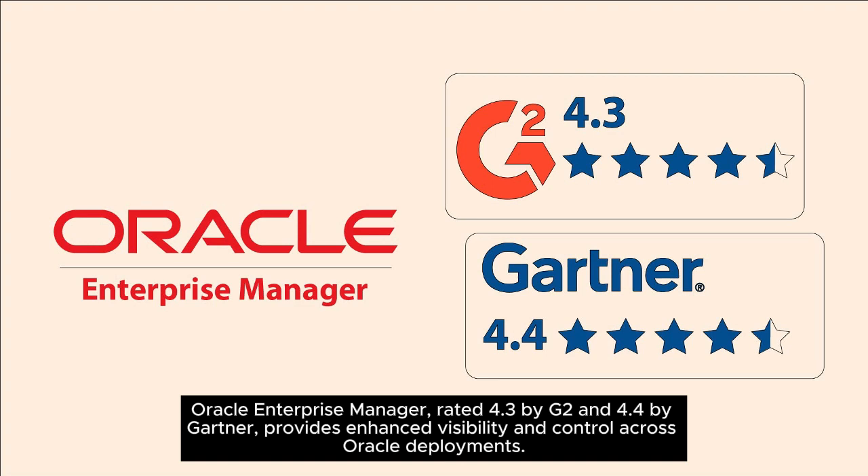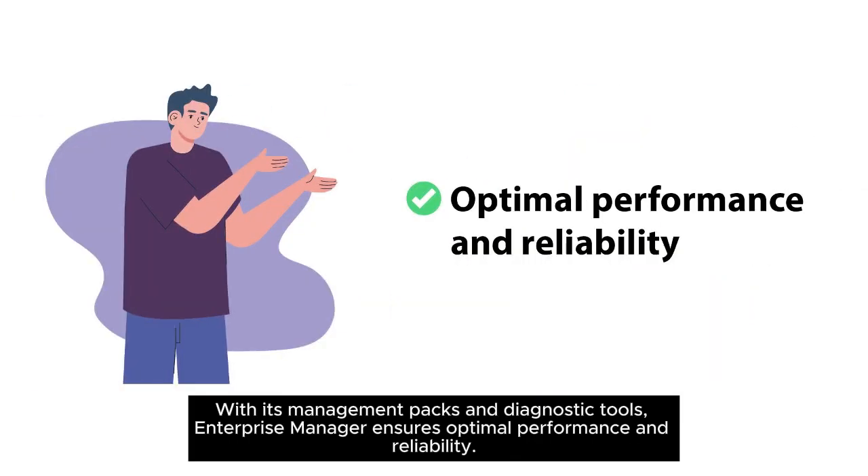Oracle Enterprise Manager, rated 4.3 by G2 and 4.4 by Gartner, provides enhanced visibility and control across Oracle deployments. With its management packs and diagnostic tools, Enterprise Manager ensures optimal performance and reliability.